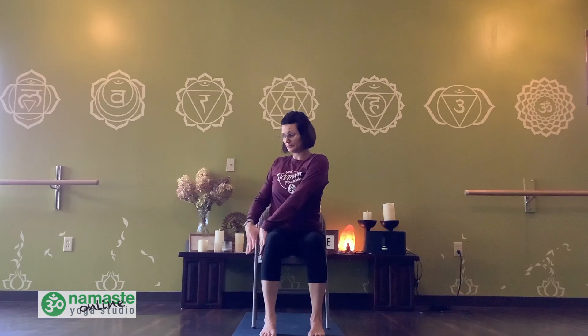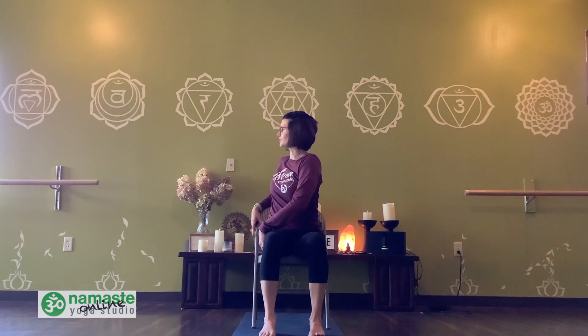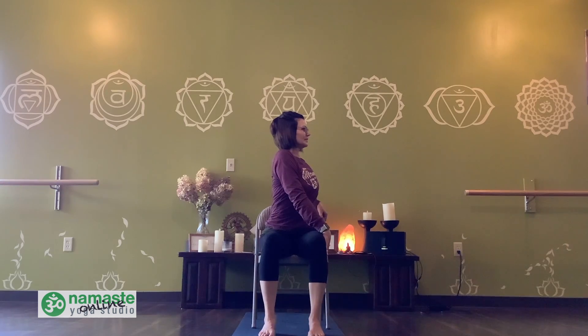Bring your hands down at either side. Left arm is going to cross over to the right leg. That right hand can come to the back of your chair — we'll just do a little twist here. Pressing the left hand into the right thigh, turn to the right with your torso, sit up nice and tall. Full breath in. And exhale, bring it back to center. Right hand crossing over to the left side of the body, left hand to the back of the chair. Take a full breath in here. Lift tall through your torso and spine. And exhale, release. Bring it back to center.